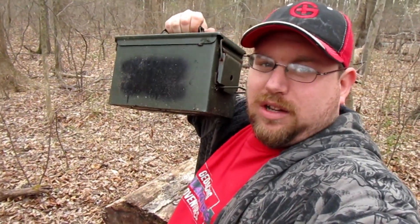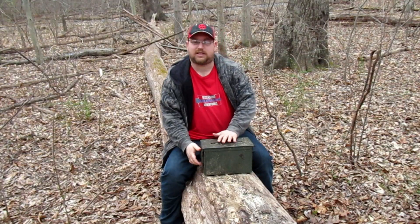Alright guys, now that we've found this, let's get the logbook signed and see if we can trade any swag. We've got the cache here — let's see what goodies are inside.